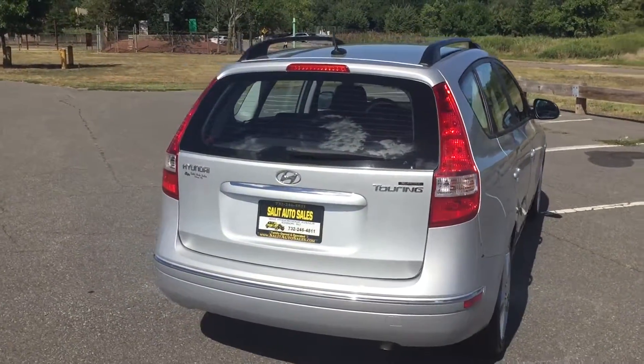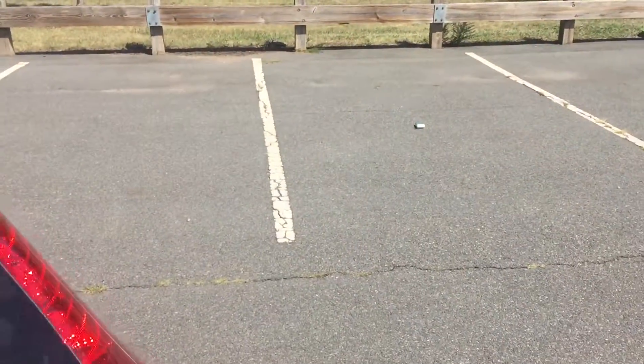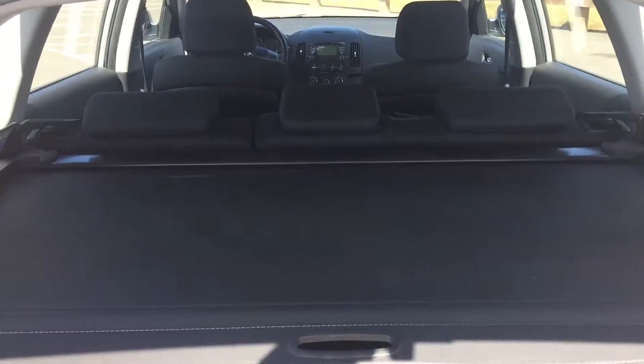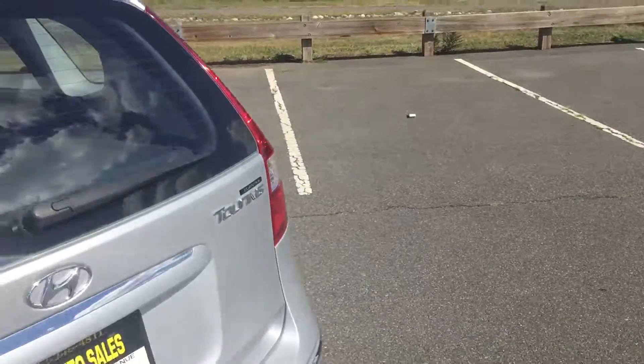It has alloy wheels, it has a sunroof, and it's got tons of utility. Let me show you guys in the back how much room you have. The seats do fall down, which would give you a huge space. But as you can tell, it's quite a large space as it is.